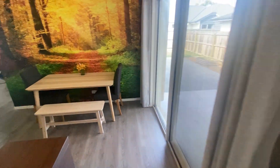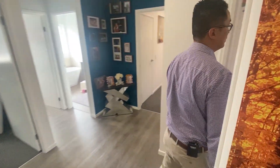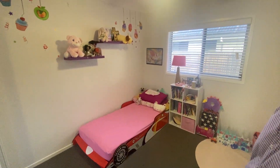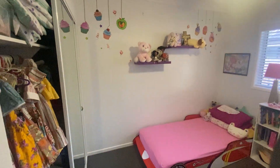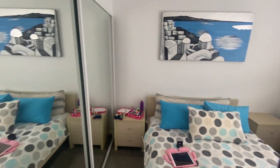We'll walk through and come to bedroom two — same thing, built-in with the ceiling fans. And bedroom three.